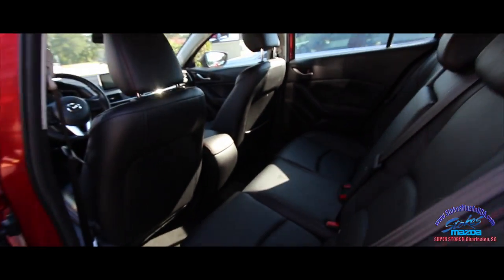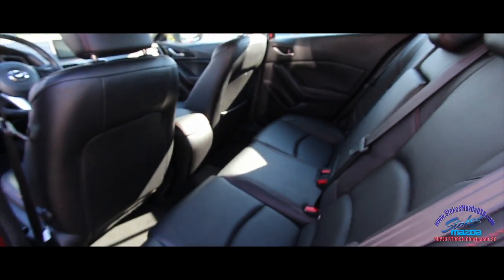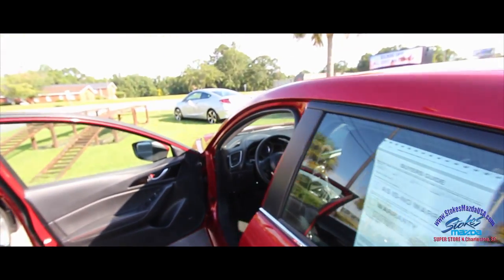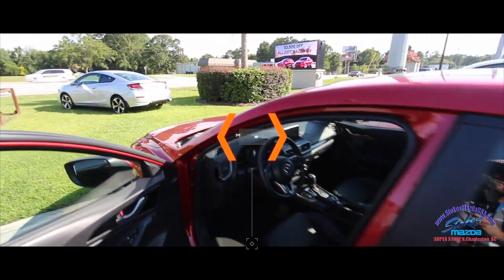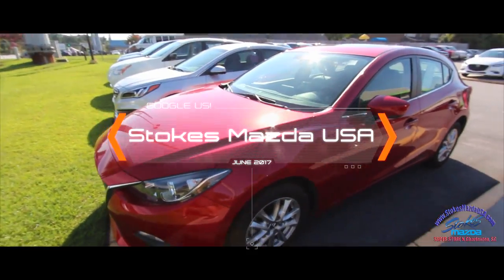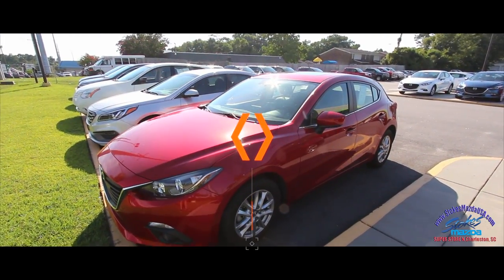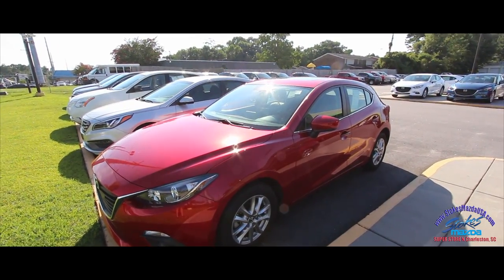It's roomy in the back as well with a lot of headroom up top. It's a good car — Mazda makes a great vehicle. They're Japanese-made, so just like a Honda or Toyota the reliability is there and resale values are good on these. Come on down to see us today at Stokes Mazda — we appreciate your time watching the video.